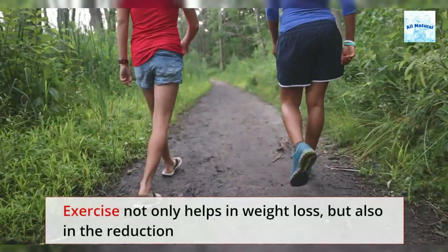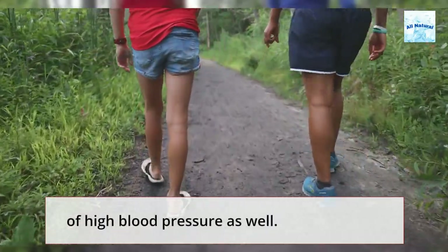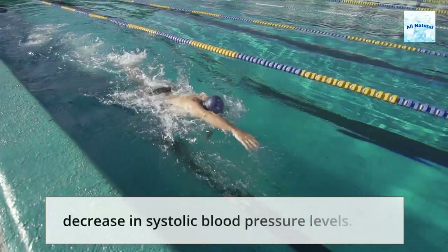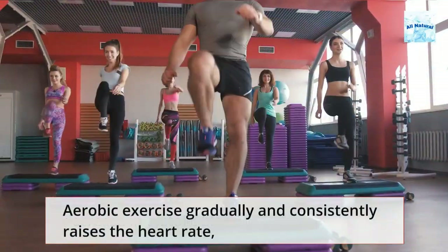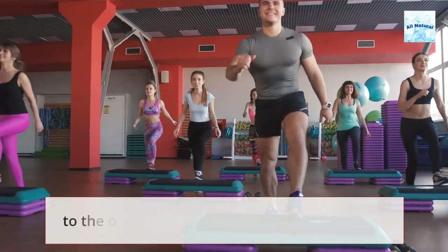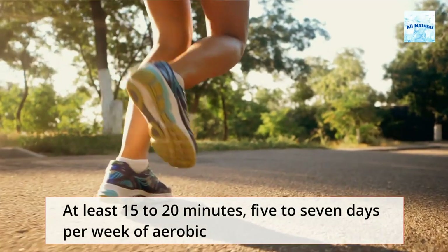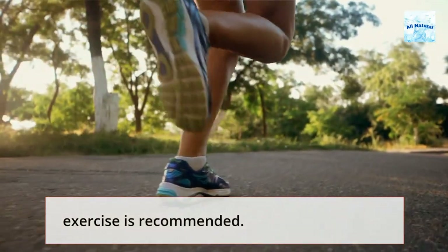Exercise not only helps in weight loss, but also in the reduction of high blood pressure as well. Consistent moderate exercise can result in a 10 to 15 millimeters of mercury decrease in systolic blood pressure levels. Aerobic exercise gradually and consistently raises the heart rate, helps to stretch the heart and arteries, and improves blood flow to the organs. At least 15 to 20 minutes, 5 to 7 days per week of aerobic exercise is recommended.